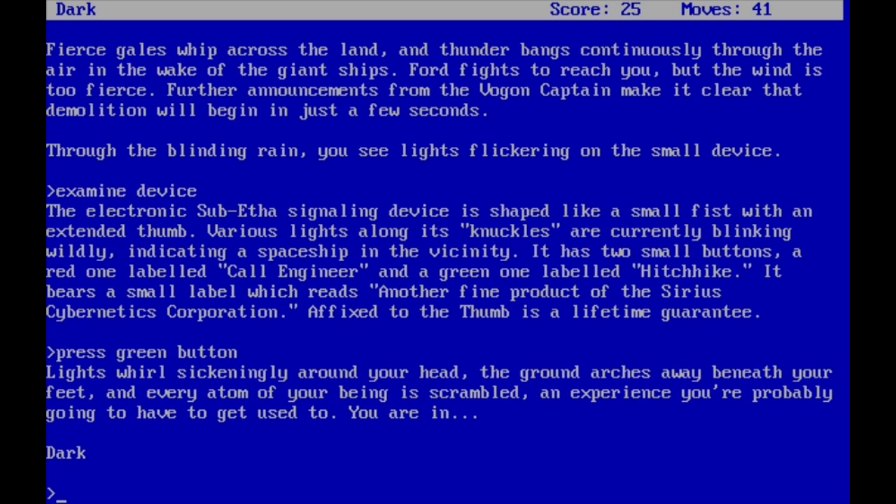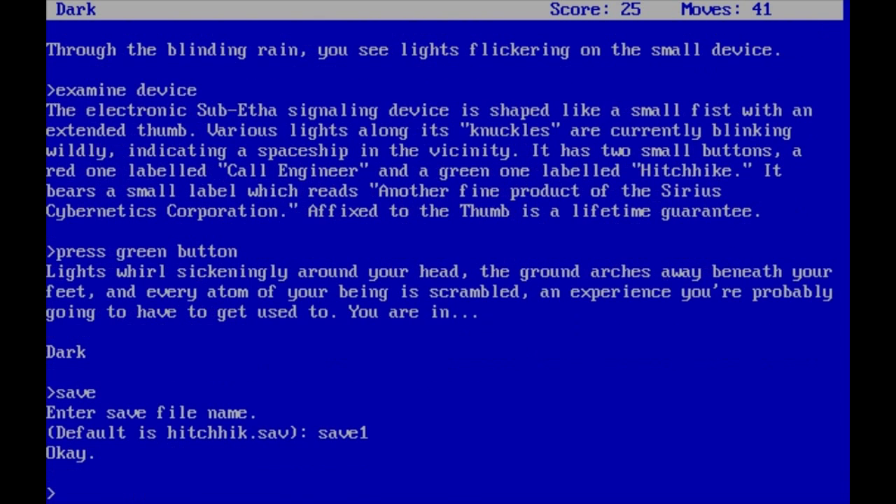'Lights swirl sickeningly around your head. The ground arches away beneath your feet, and every atom of your being is scrambled — an experience you're probably going to have to get used to. You're in dark.' So first of all let's save our game. I think I'm going to end this video here. Thank you for watching, and I'll see you in the next part. Until then, have a good one. Bye.